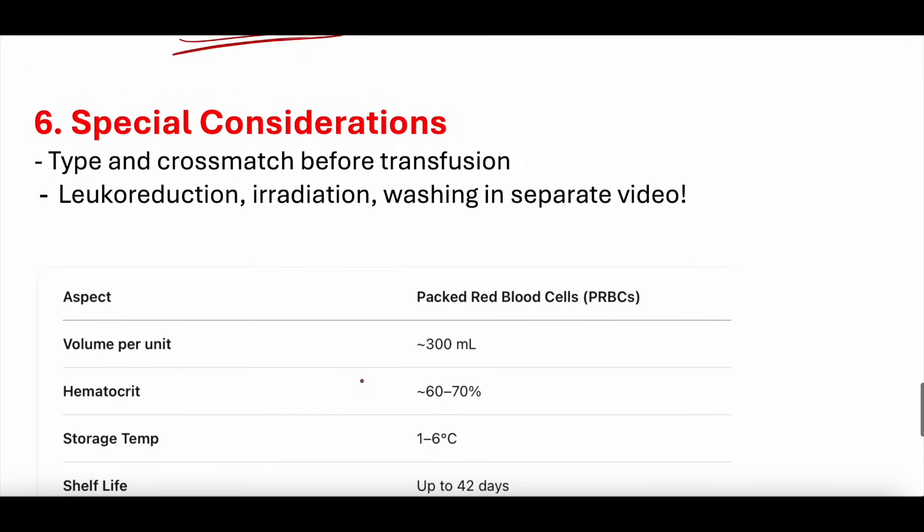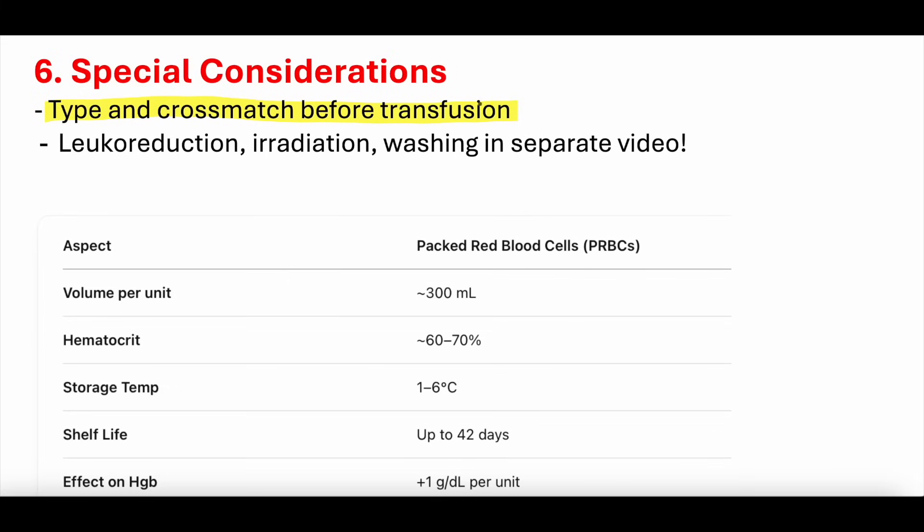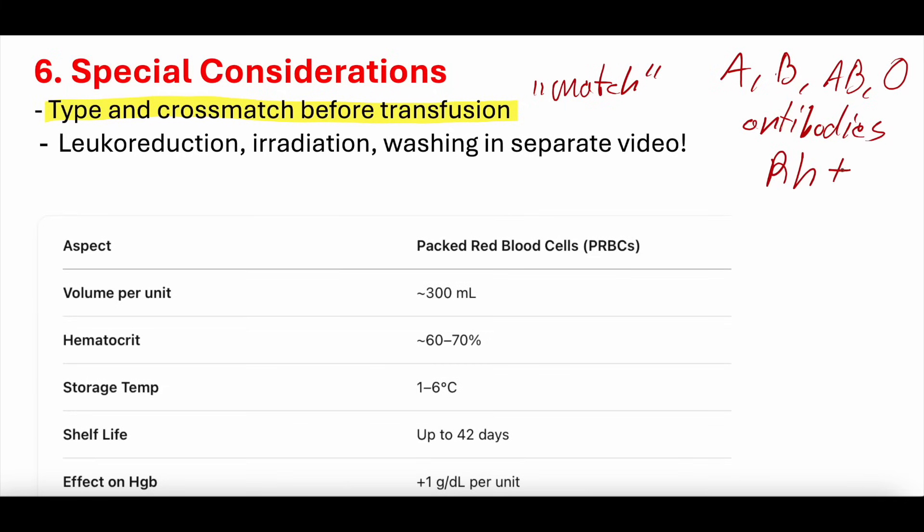Special considerations: you obviously want to type and cross-match before transfusion to ensure the blood matches the patient — blood type (A, B, AB, O), RH positive or negative, and antibodies depending on gender. Additionally, there are special circumstances requiring leukoreduction (removing white blood cells), irradiation (giving the PRBCs a small dose of radiation), or washing (removing ancillary products from the red blood cells). We have a separate video or podcast episode on these — check the hematology playlist.